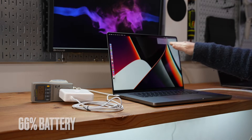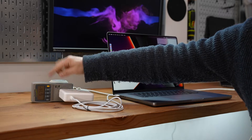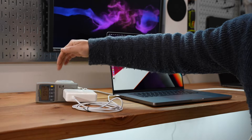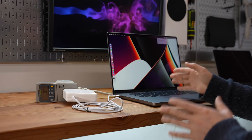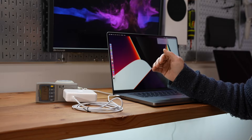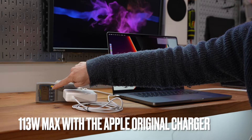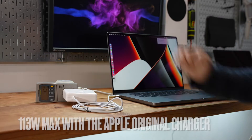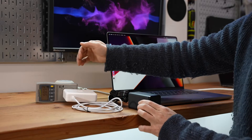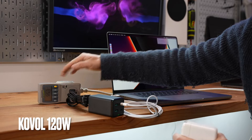MagSafe at 66% — that's the current state of charge, and we can pay attention to the power meter reading on the left. Literally charging it for the very first time; it came with 81% battery life. 113W is the max I got, though it dropped a little bit under 100W.